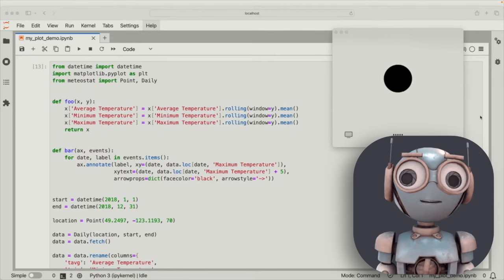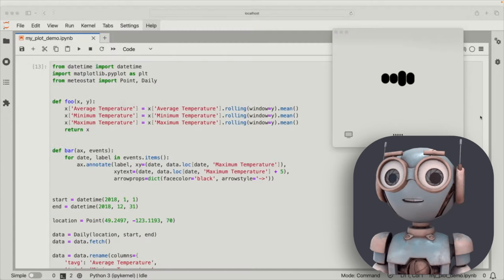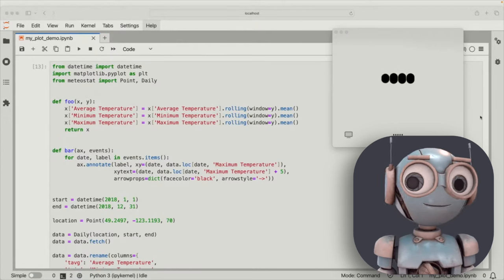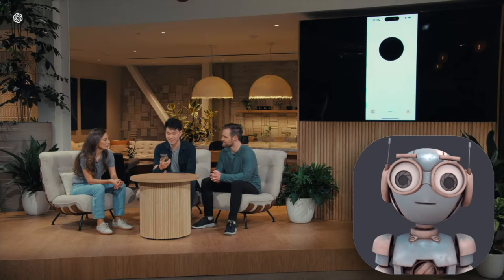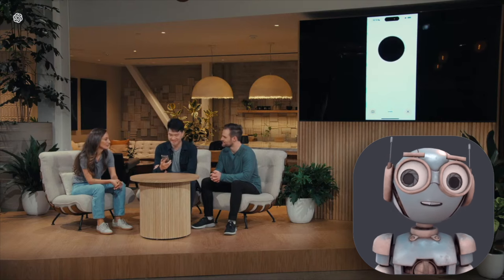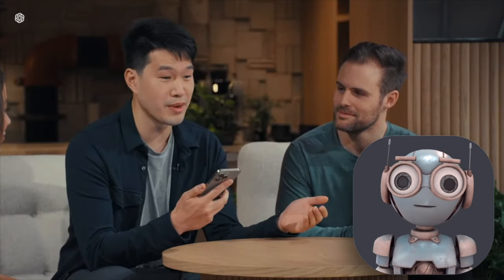The biggest updates are in the voice feature. The response times are super fast, averaging around 232 milliseconds, which makes conversations very fluent and natural-sounding. You can even be interrupted by the AI while just speaking to it, and it will respond back to you immediately.